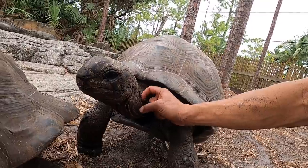Isn't that cool? She likes getting a little scratchy. This guy right here, don't tell anyone else.